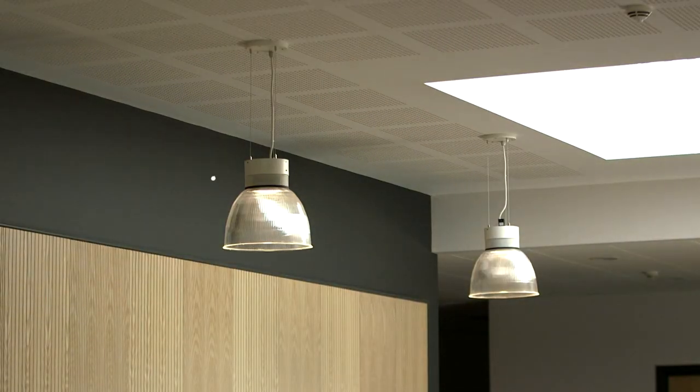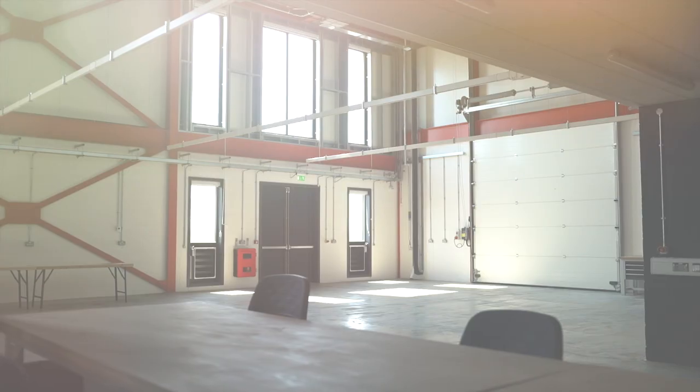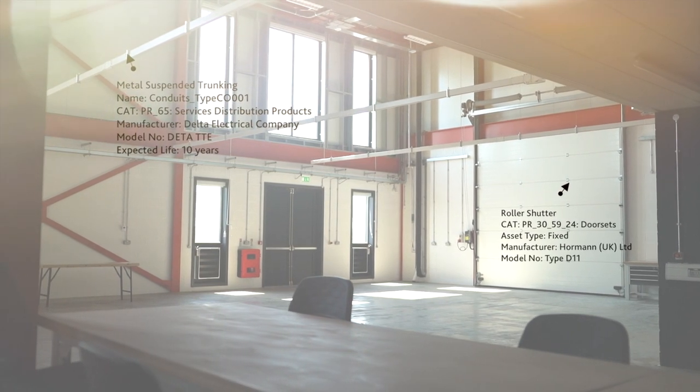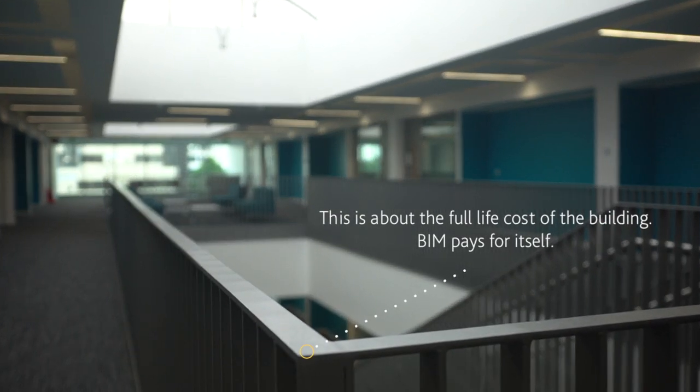One of the most common things that's going to happen is light bulbs are going to blow. You can get all of that information about the maintenance that you require and the parts that you need from your BIM model. This is about the full life cost of the building — it pays for itself.